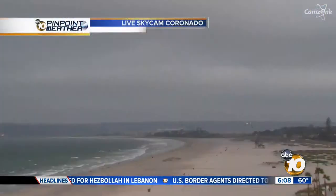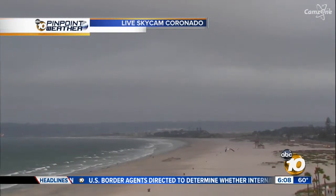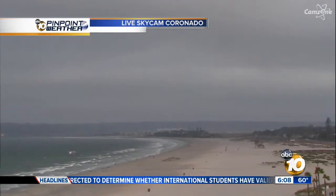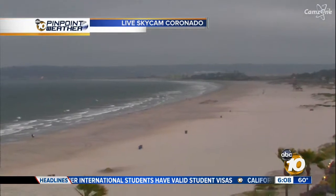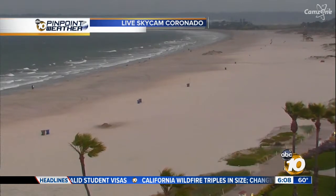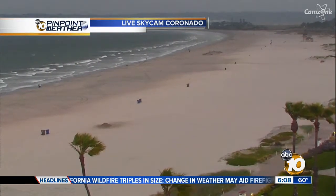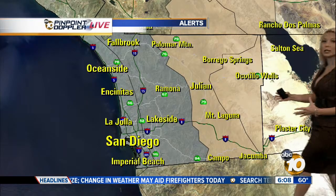Waking up this morning, taking a live look outside from the 10 News Pinpoint Skycam — this is from Hotel Del at Coronado. You can see the thick blanket of clouds out there. Mid and high level clouds will be sticking around for the afternoon, while the low marine clouds will be lifting as we head through the morning. You can see those palm trees blowing in the breeze, because our onshore flow is relatively strong in that area, and that's what's driving the marine layer in.